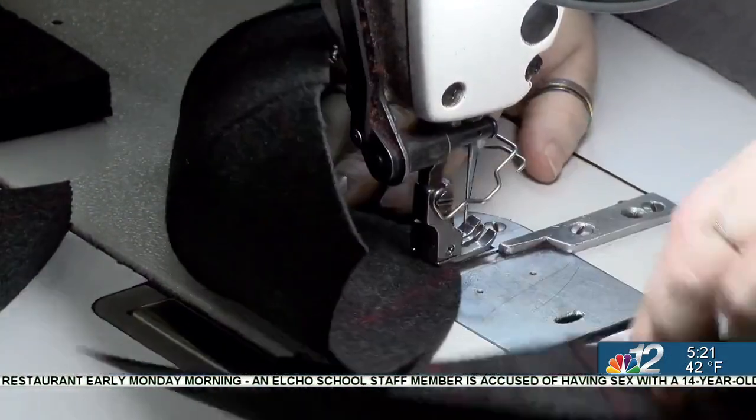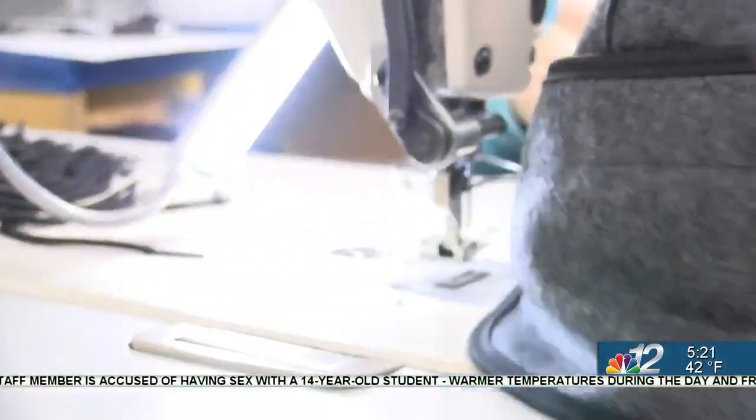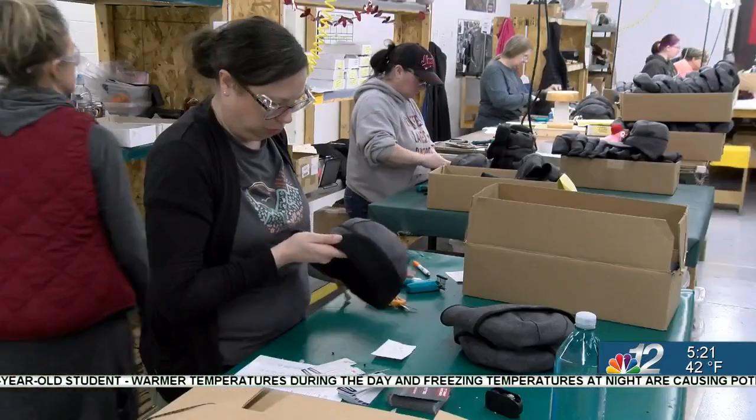This is the process of manufacturing the crown of the hat — the most difficult part — and the process cannot be automated. It's all done by hand: right front to right center, right back to center, and then she puts them all together. After the ear flaps are attached, the hat is ready for inspection and a finishing touch.